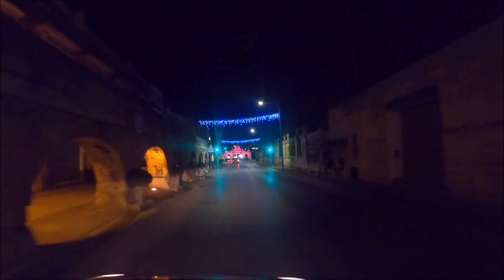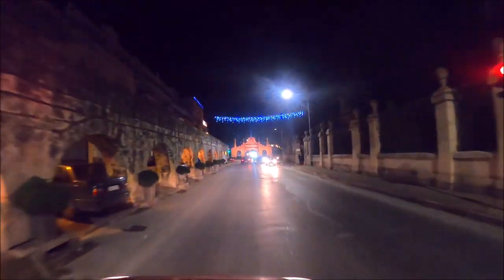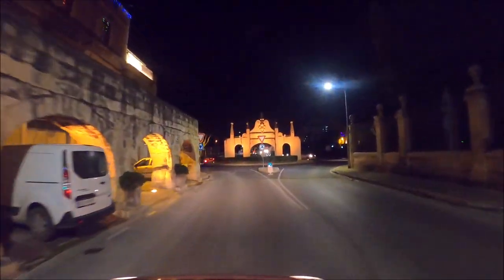Hey, hi guys, Englishman here. Tonight we're going to do an evening Christmas drive to Floriana. Look on the left — that's the viaduct that goes all the way to Valletta. In front is the impressive Fleur-de-Lise gate.